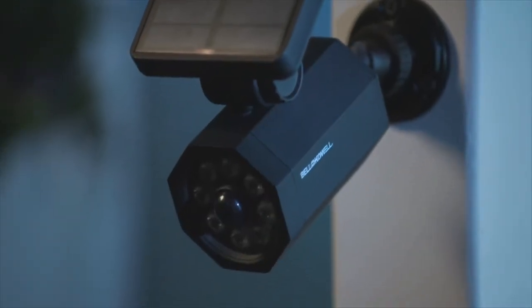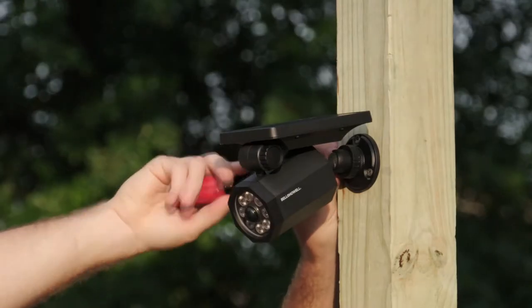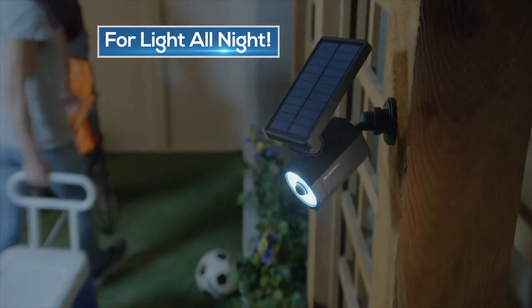Bionic Spotlight is solar powered, so there's no expensive wiring or batteries to change. Simply place it where the solar panel can soak up the sun. The panel collects the sun's energy to charge all day, so it has the power to provide light when you need it all night.